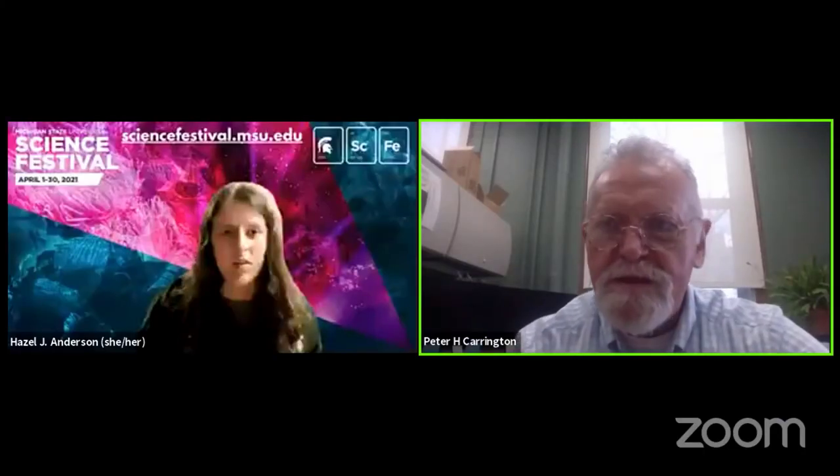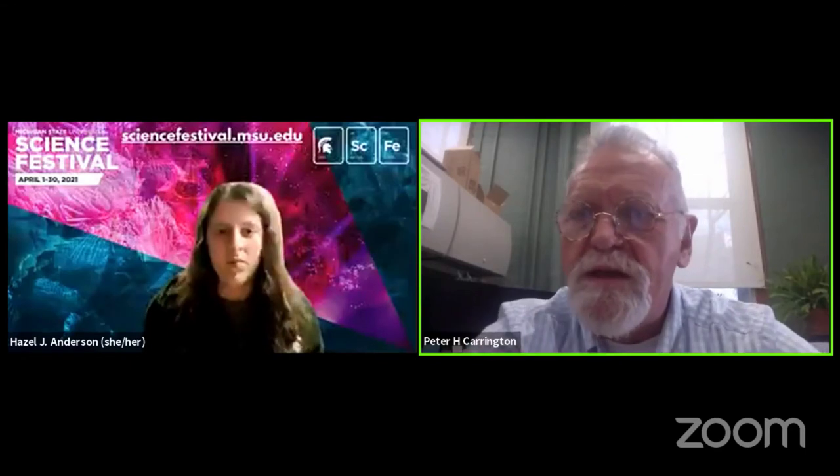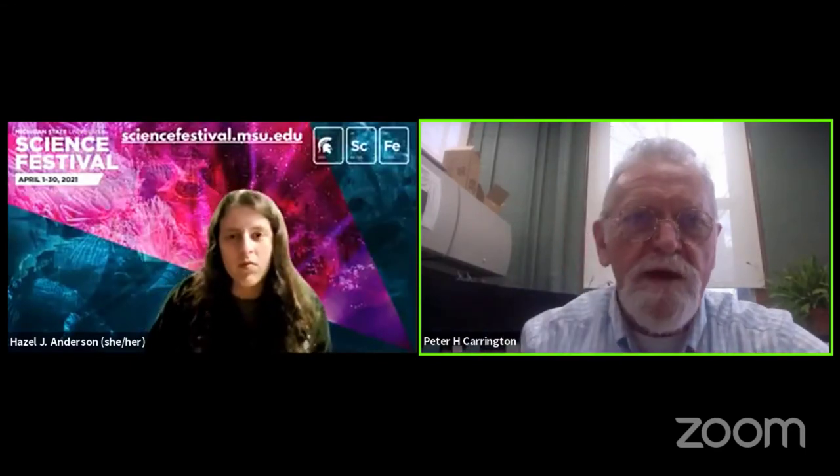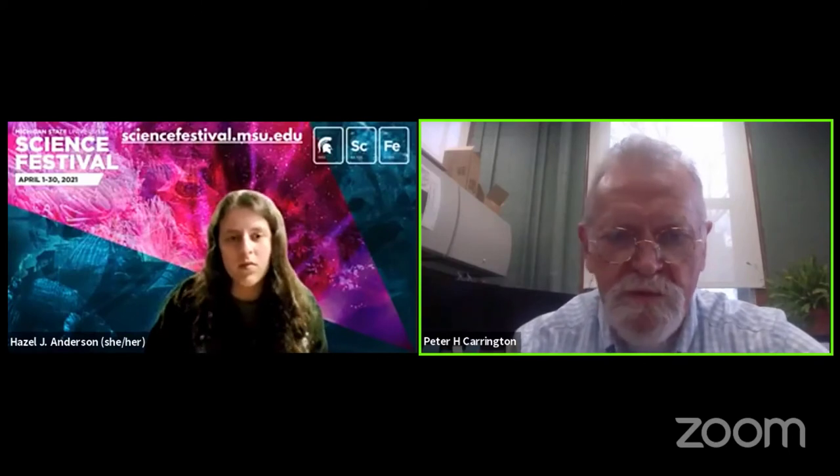Okay, I see a couple of things here. If you have any questions, you can type them into the chat.